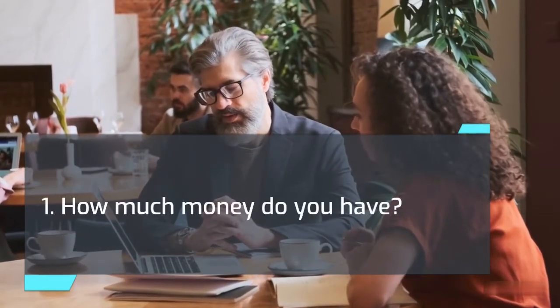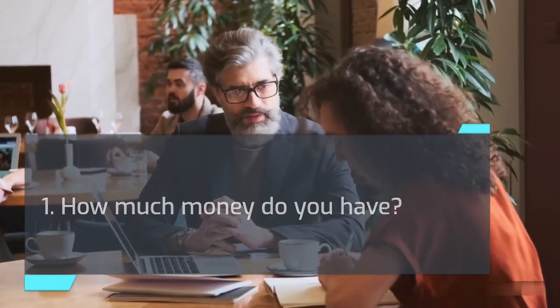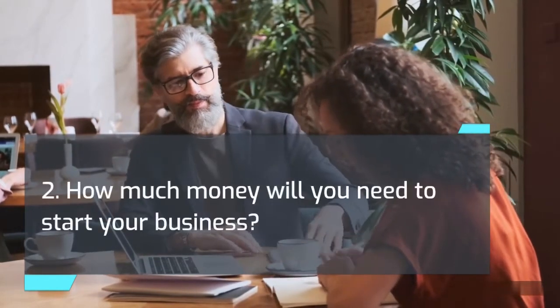1. How much money do you have? 2. How much money will you need to start your business? 3. How much money will you need to stay in business?